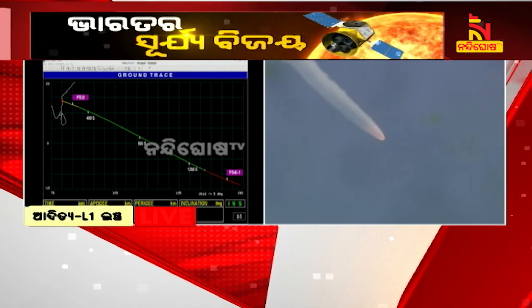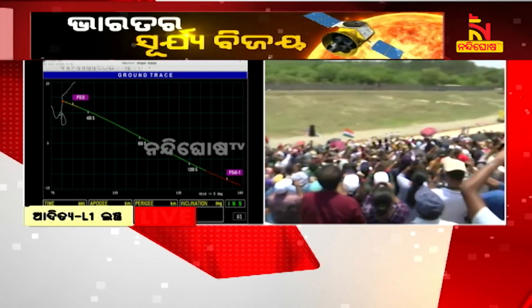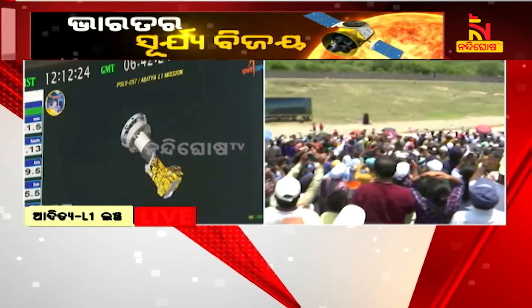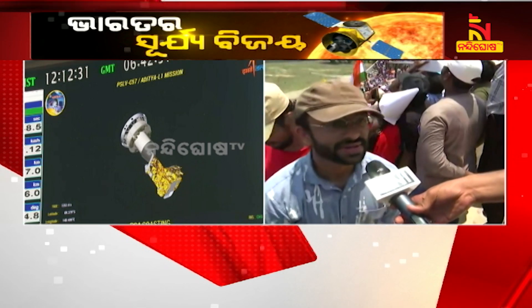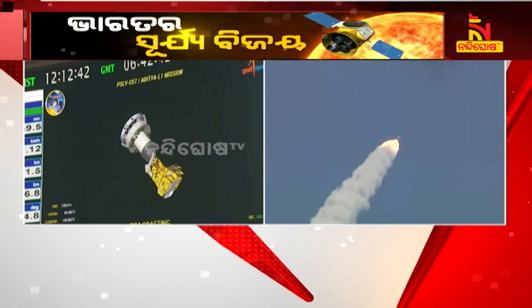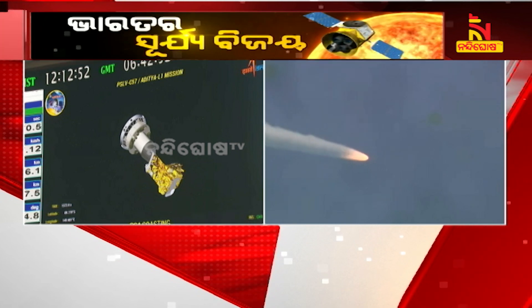Vehicle performance is normal, all systems are functioning normally, and the spacecraft is moving towards its intended orbit. The payloads of Aditya L1 have been developed in collaboration with various scientific institutions. The Visible Emission Line Coronagraph, VELC, is developed by the Indian Institute of Astrophysics, Bangalore. SUIT is developed by the Inter-University Centre for Astronomy and Astrophysics, Pune. SOLEX and HELIOS are developed by UR Rao Satellite Centre, Bangalore. ASPEX and PAPA are developed by the Space Physics Laboratory, VSSC, Thiruvananthapuram. The Magnetometer is developed by the Laboratory for Electro-Optics Systems, Bangalore.